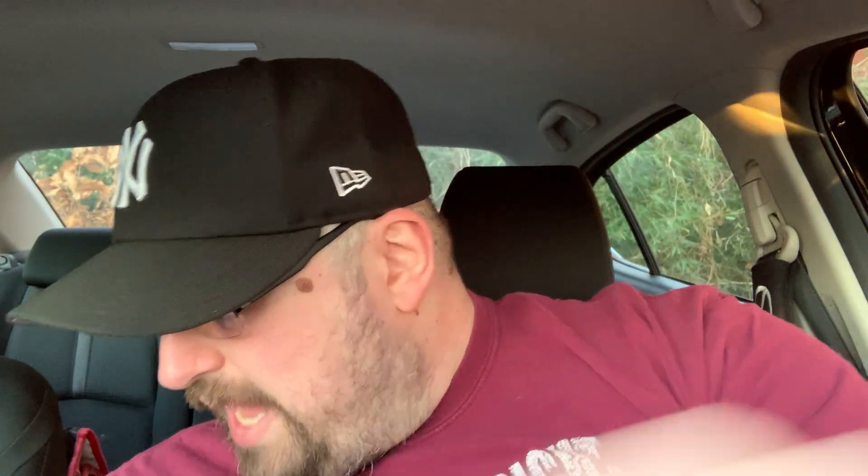Guys, if you ever have anything you'd like to share with me, send me an email at paidtodrivestories@gmail.com — it's the easiest way to get in touch with me. And if you guys want a quicker response, you can message me through Patreon at patreon.com/paidtodrive.